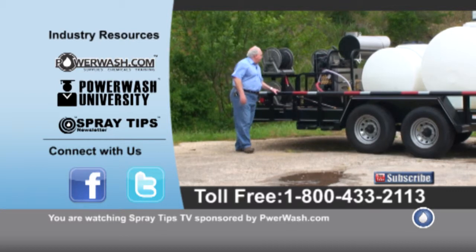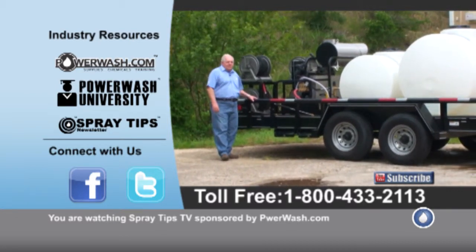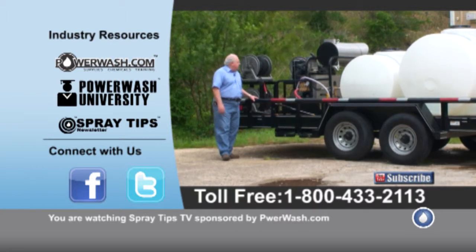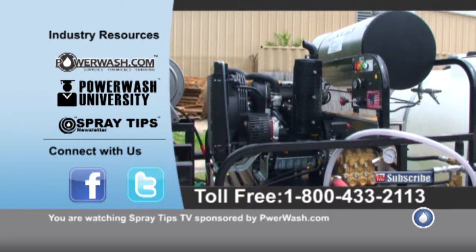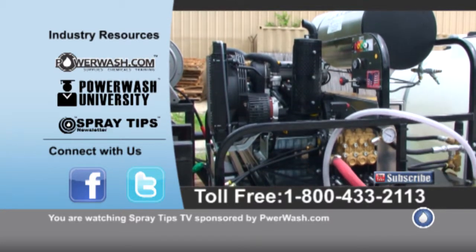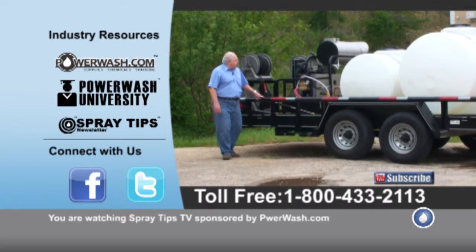This machine here is an all diesel machine. It's got a 26 horsepower Kohler diesel engine on it and a burner. It's a deluxe machine from PowerWash.com and it comes with a general pump and so forth.